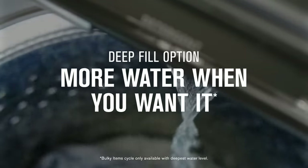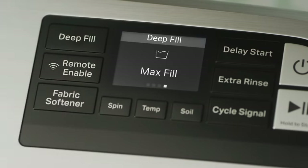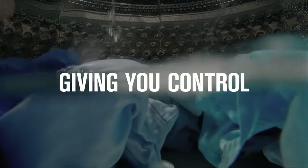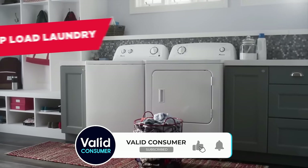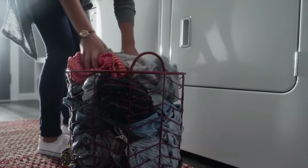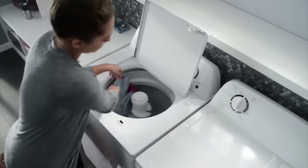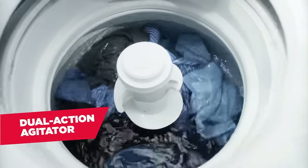Each of these washers offers something special, ensuring that no matter your specific needs, there is a model out there for you. Thank you for joining us on this journey to find the best top-load washer. If you found this guide helpful, please like, share, and subscribe for more insightful content. And don't forget to check out the links in the description for more details on these washers. Your comments and questions are always welcome, so let us know which model caught your eye and why. Happy washing, and see you in the next video!